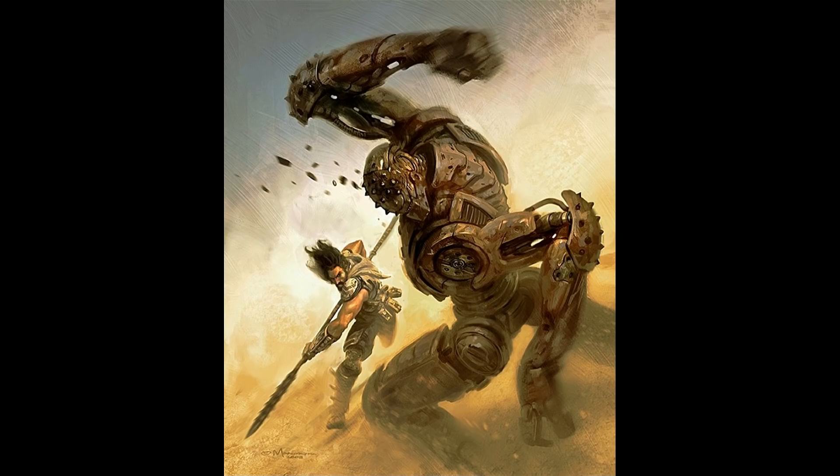A shield guardian also acts similar to a ring of spell storing, being able to store a single spell that can be cast upon it and recast the same spell at a later time, provided it is commanded to do so. The wearer must have the spell cast on the guardian — the spell has no effect but is stored within it. When commanded, or when the predefined situation arises, the guardian casts the stored spell with any parameters set by the original caster, requiring no components.